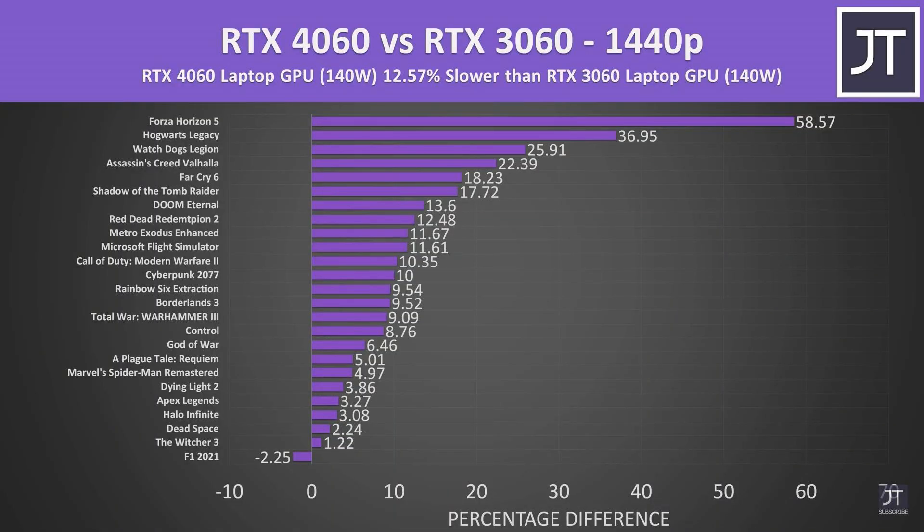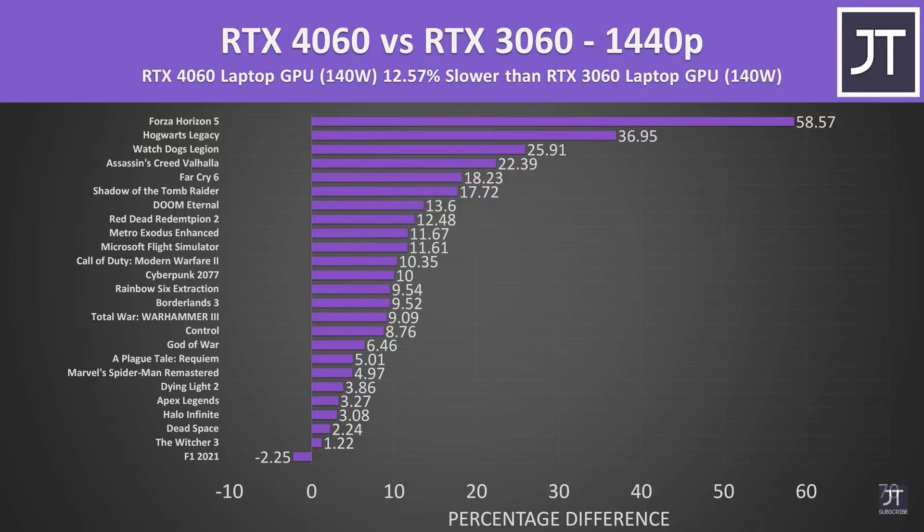The only GPU with decent price-to-performance was the RTX 4060, but even then it wasn't exciting. The RTX 4060 is only around 12% better than the RTX 3060 at 1440p — remember, where VRAM matters a lot. The RTX 3060 has 6GB of VRAM while the RTX 4060 has 8GB. Despite that VRAM advantage, at 1440p the RTX 4060 was only 12% better. This gap may increase in future as games become more VRAM-intensive, but it's not an exciting upgrade after waiting three years.